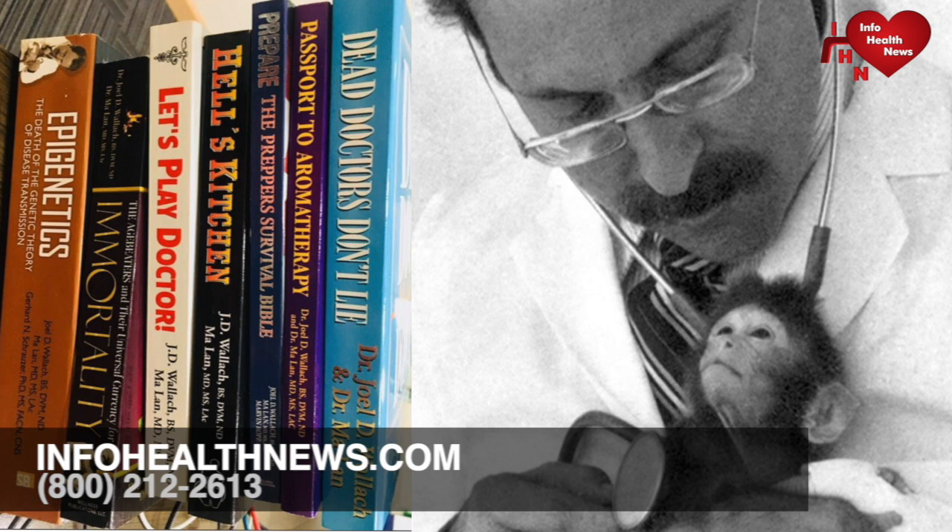Dr. Wallach has been involved in biomedical research and clinical medicine for over 49 years — this book's copyright first edition was 2007. He received his BS in Agriculture from the University of Missouri with a major in animal husbandry and nutrition, a DVM from the University of Missouri, and a three-year post-doctoral fellowship in comparative pathology medicine at Washington University, St. Louis, Missouri.